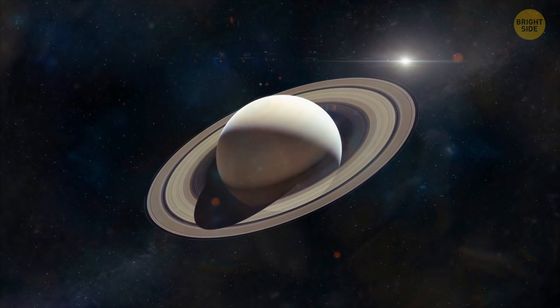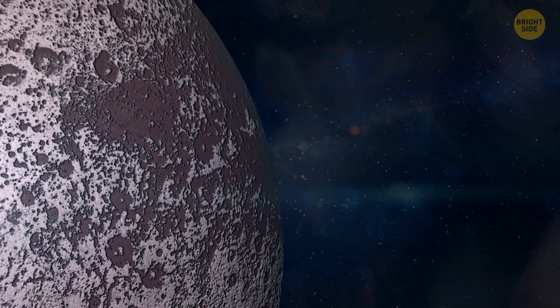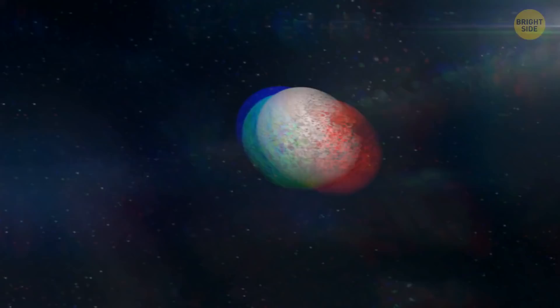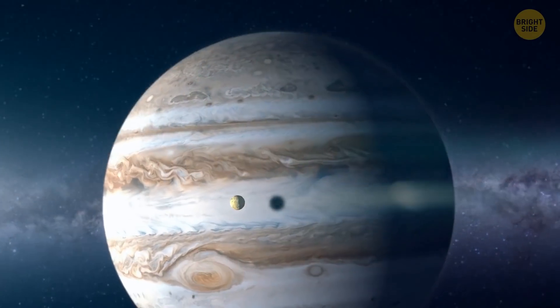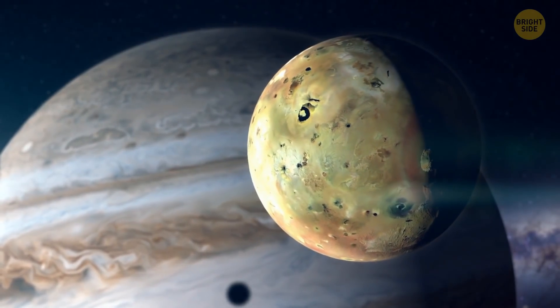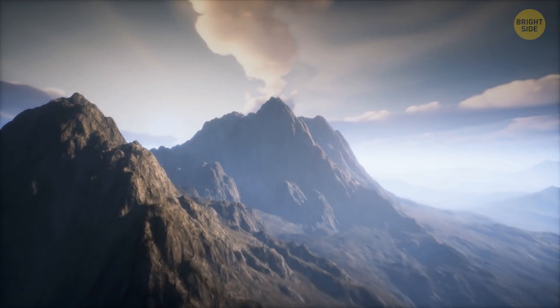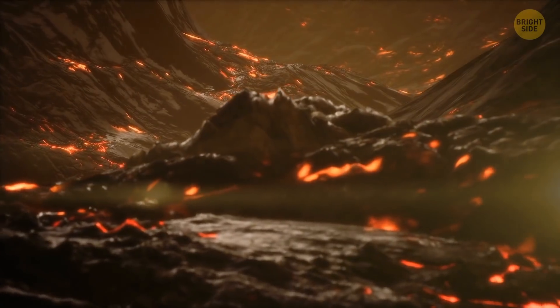Iapetus, one of Saturn's moons, has an unusual coloring — it's two-toned. One of its sides is dark with a slight reddish hue, while the other is bright. Scientists haven't cracked this mystery yet. Jupiter's moon Io has hundreds of active volcanoes on its surface — it's the most volcanically active body in the entire solar system. The moon is covered in lava lakes and planes of liquid rock, with plumes of sulfur spewing up for almost 200 miles.